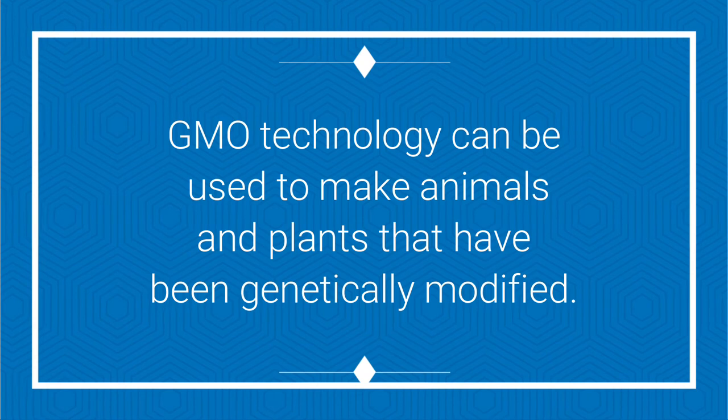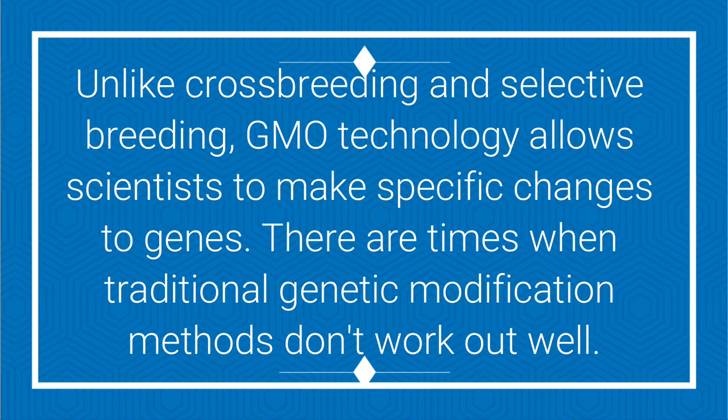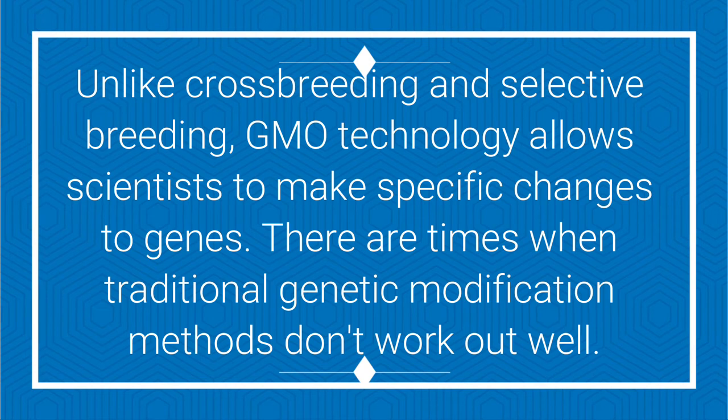GMO technology can be used to make animals and plants that have been genetically modified. Unlike crossbreeding and selective breeding, GMO technology allows scientists to make specific changes to genes. There are times when traditional genetic modification methods don't work out well.